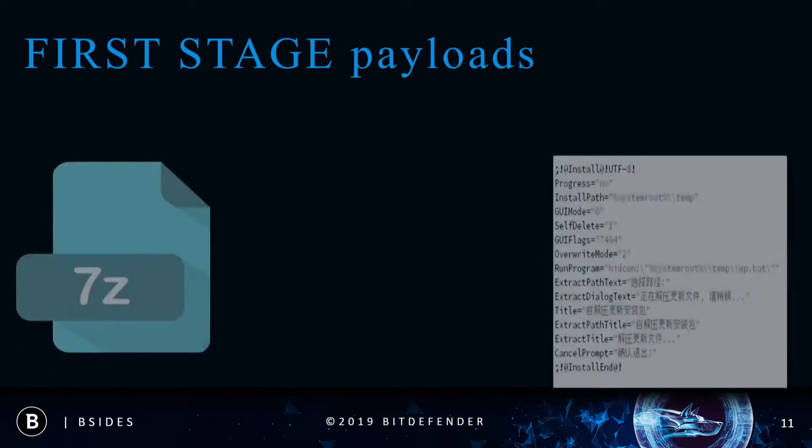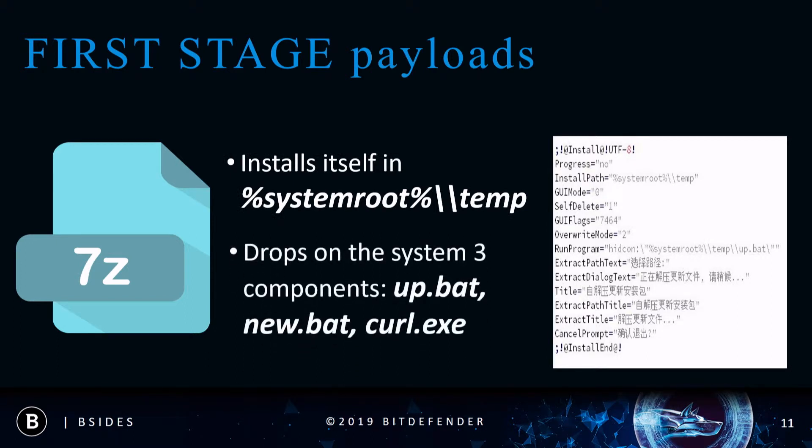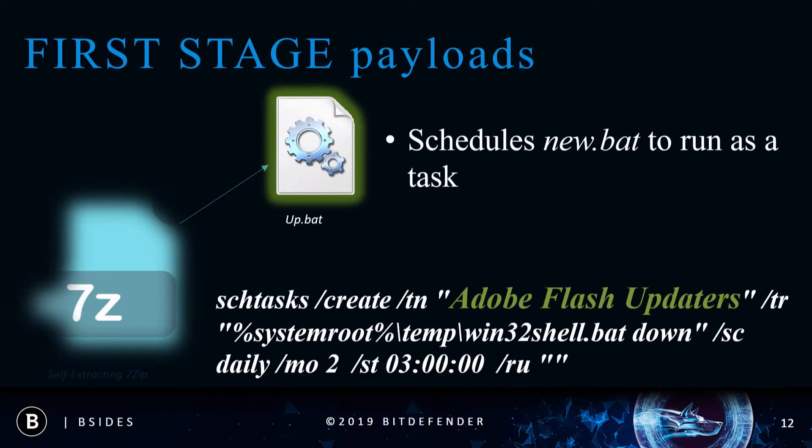The first payload that arrives on the system is a self-extracting 7-zip archive that will drop two malicious BAT scripts and one legitimate application, curl. The first script to run is appBAT, and its purpose is to schedule the second BAT to run as a task under the legitimate name Adobe Flash Updater. This disguise is often used by attackers to avoid detection by security products. Before setting the task to run, it will kill all legitimate Adobe Flash applications and all legitimate security solutions installed on the system.